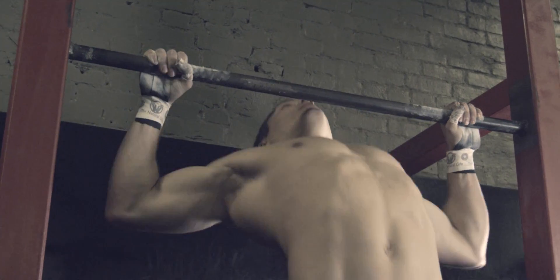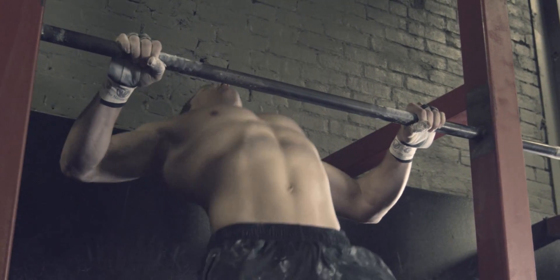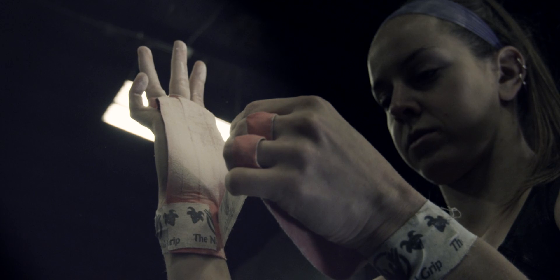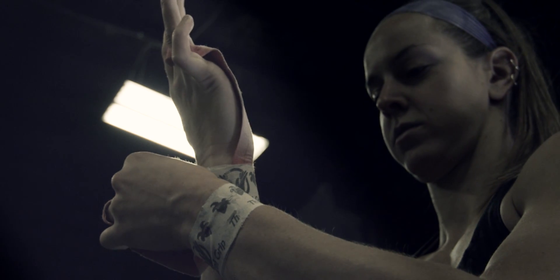So what happens when you're doing high-intensity barbell work or pull-ups or muscle-ups or anything like that is that your hands start to rip open, and our product prevents that from happening. We do believe that the Natural Grip enhances your grip on the bar,